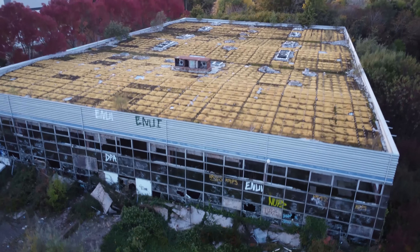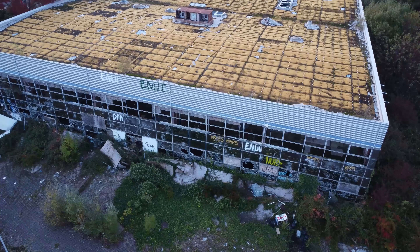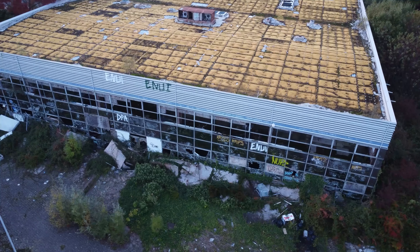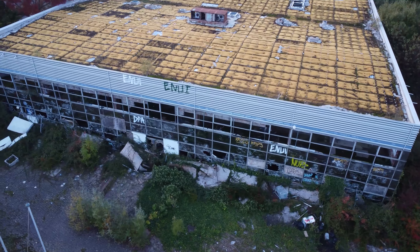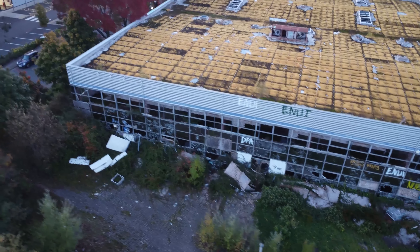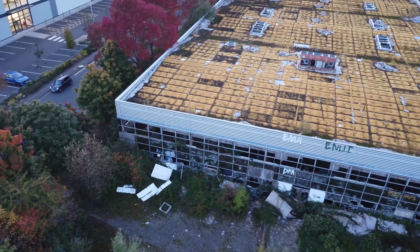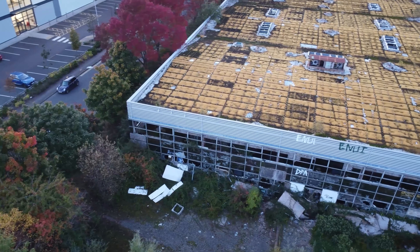Just hovering for a moment while we cross the road. Incredible how badly this building is — you can see the next building from here.